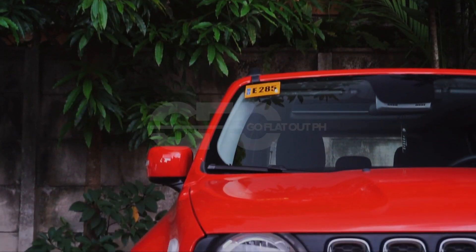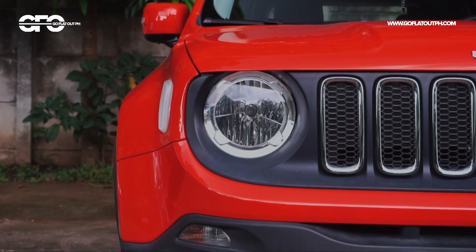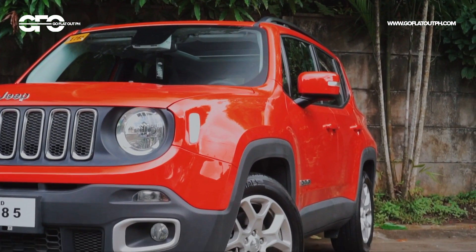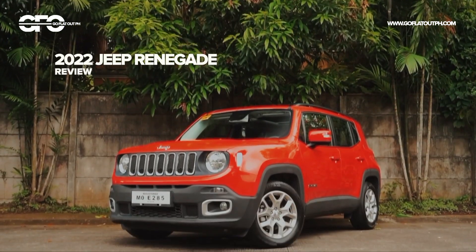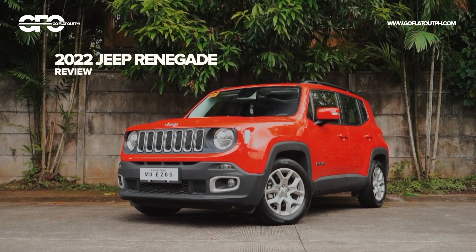This is the Jeep Renegade, which is the American automaker's most affordable offering in the Philippines. This American small SUV has a lot of character and style, and if you want to stand out in a sea of Asian small SUVs, then the Jeep Renegade might be what you're looking for.